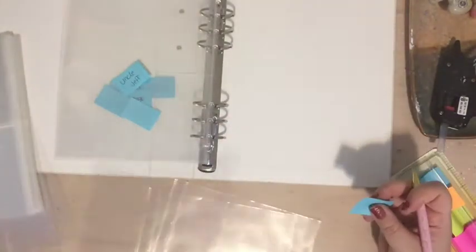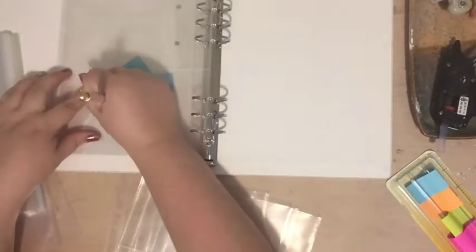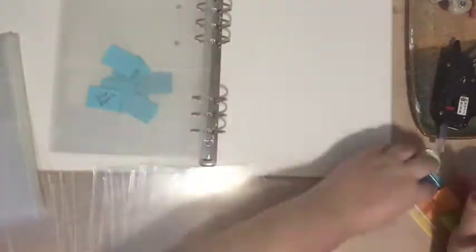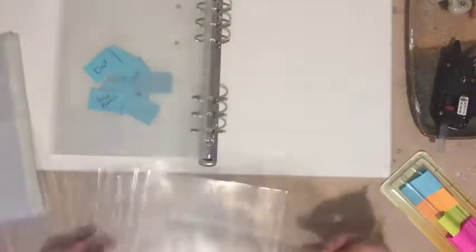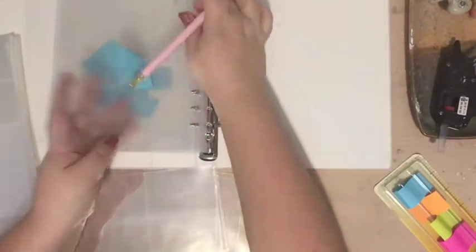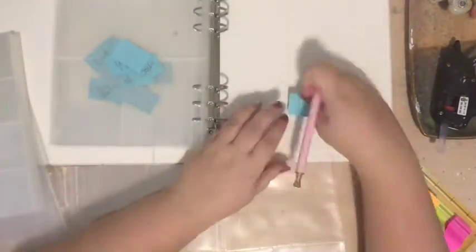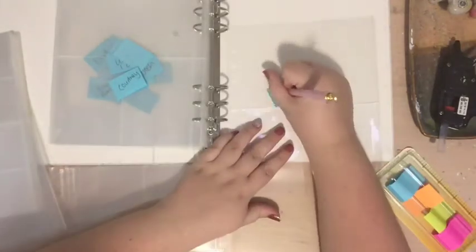My grandma — I've talked about her a number of times on my channel — she has Alzheimer's and she's in a care facility. I was doing some research on Alzheimer's online and I found this really cool idea called an Alzheimer's memory book or memory box. It's an album or project you put together for a patient that tells their personal story and shares about the important people in their life.